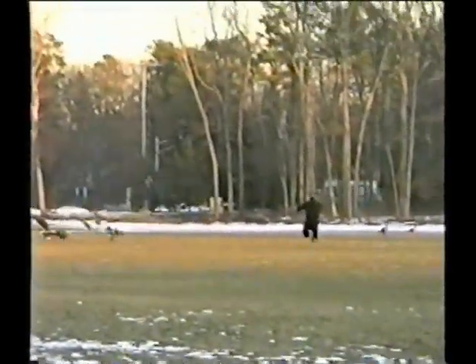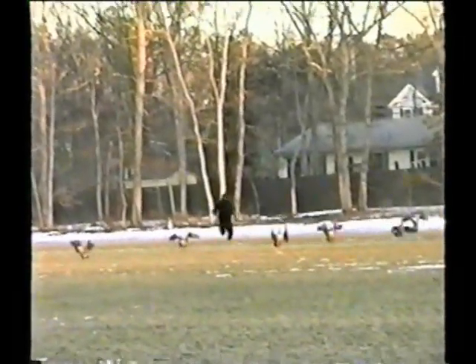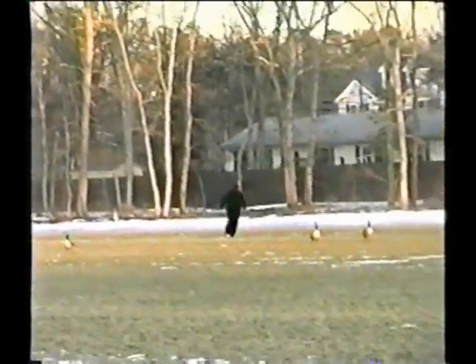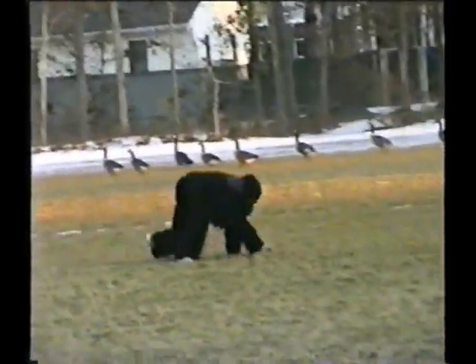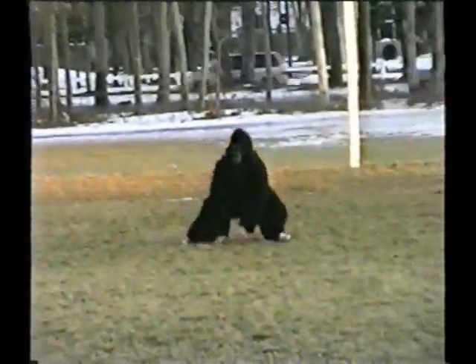Gorillas never hunt for small animals and they seldom eat insects — except for a few fruits, these creatures only eat plants. Their diet includes ferns, herbs, vines, shrubs, stems, fruits, and tree bark. One scientist counted a hundred different plants eaten by eastern lowland gorillas. Gorillas usually get their water supply from the plants they eat, but have been documented to scoop up water with their hands.